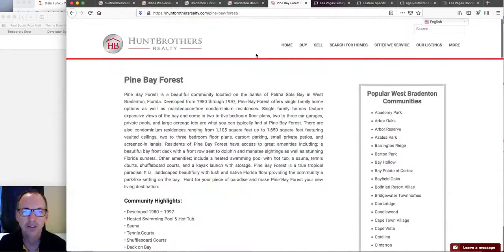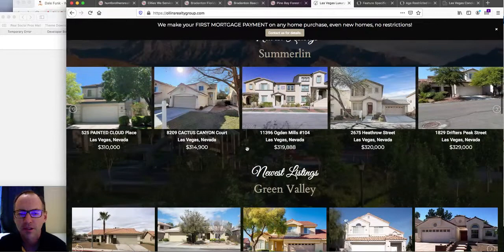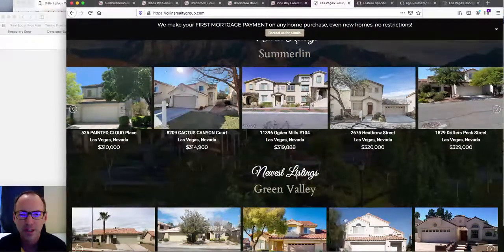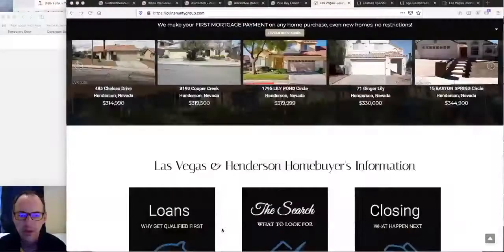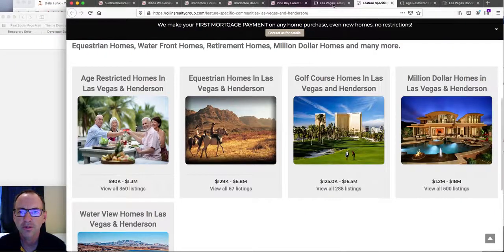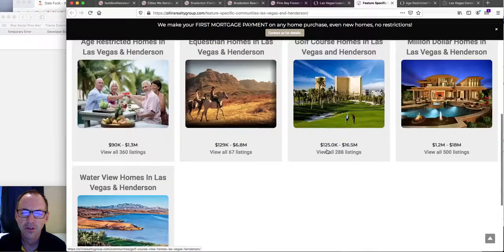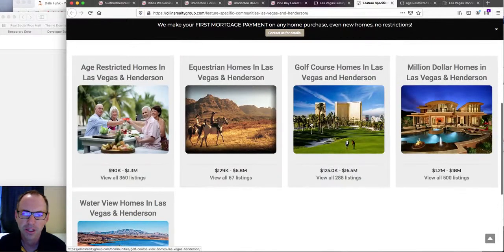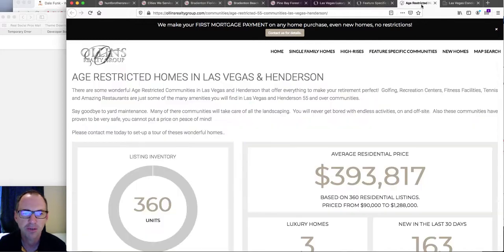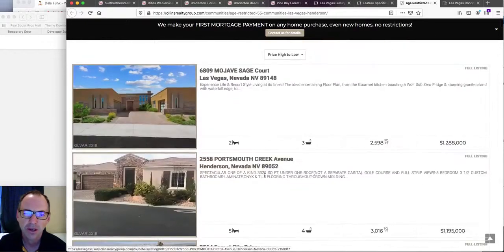I like Hunt Brothers Realty as an example of the way this should be done. Another client is Allyn's Realty Group in Las Vegas. He works communities around Las Vegas like Summerlin and Green Valley. He's got feature-specific communities — clicking that takes you to a page where you can look at golf course homes, waterview homes, or age-restricted communities. He's using our community data graph plugin there too, and you can see all the homes available.